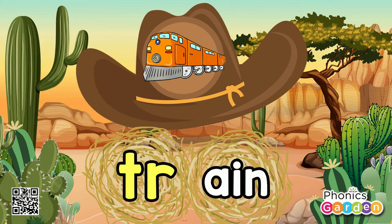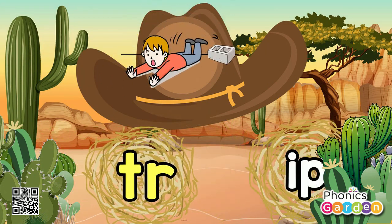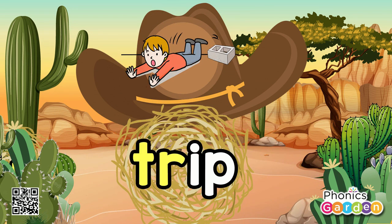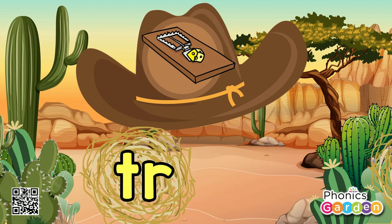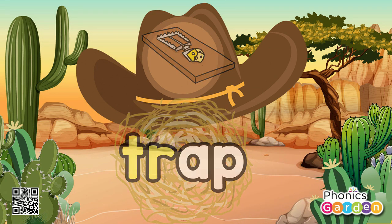Tr, ain — train, train. Tr, ip — trip, trip. Tr, ash — trash, trash. Tr, ap — trap, trap.